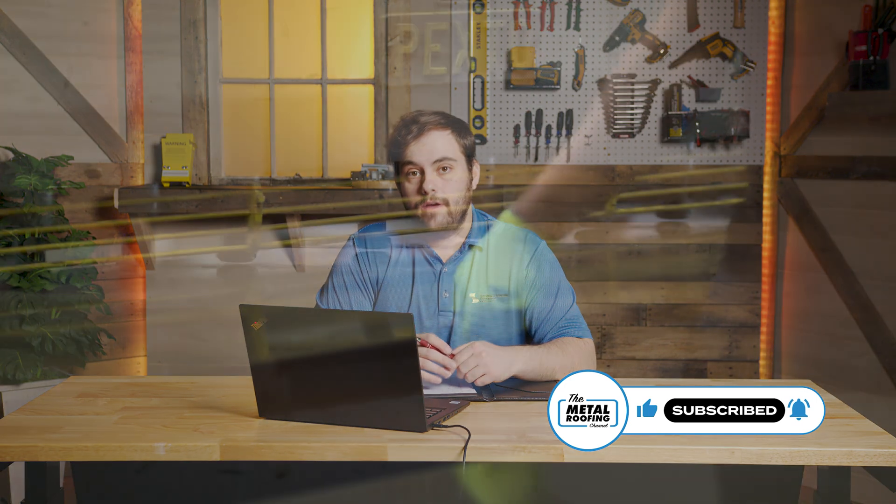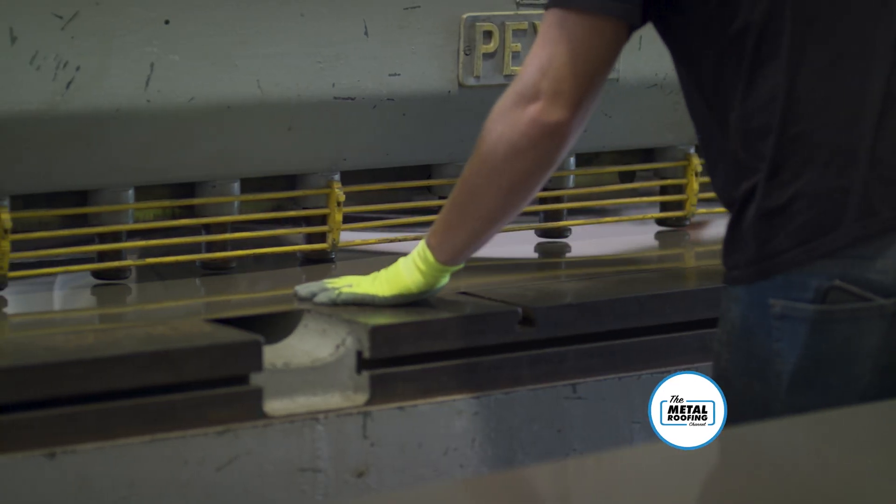Welcome to the Metal Roofing Channel and QA Mondays. I'm Thad Barnett. Today we're looking at how to start a sheet metal shop for your business — creating metal roofing trim and other things for your customers. I've got Mike from Marty Robbins Roofing and Ryan from Sheffield Metals to help me out.